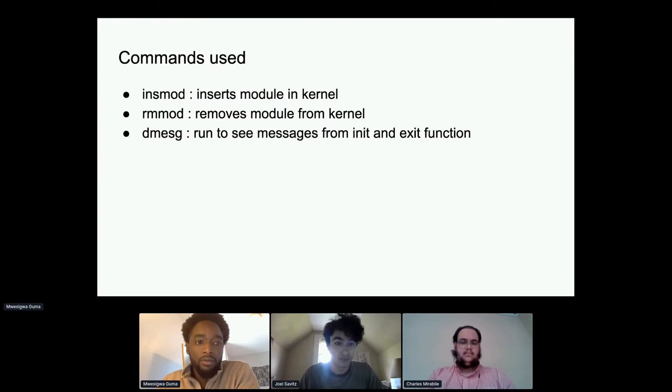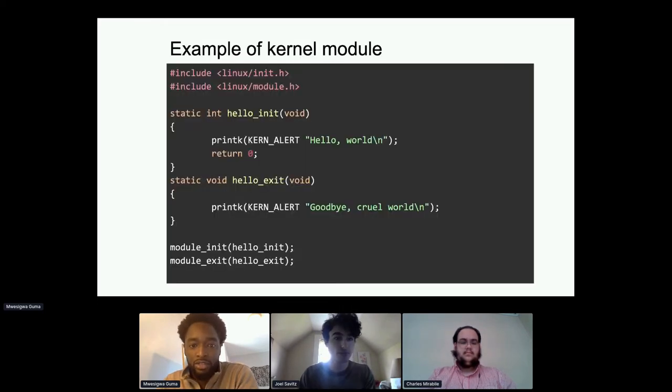The commands used to manage kernel modules are: insmod to insert a module into the running kernel, rmmod to remove it, and dmesg to display the system log. You can see messages like 'hello world' and 'goodbye world' when running dmesg.